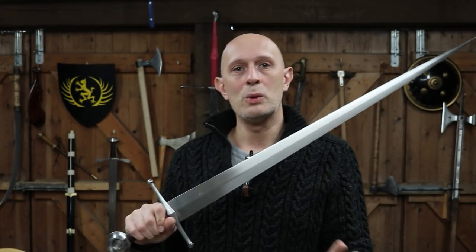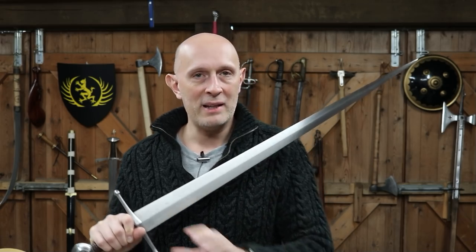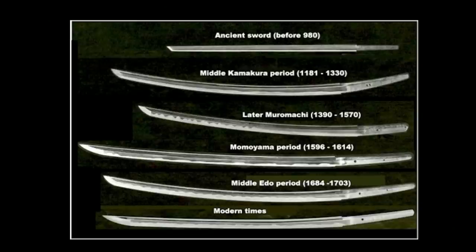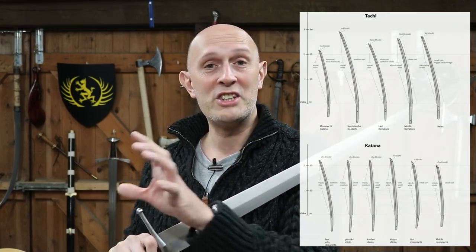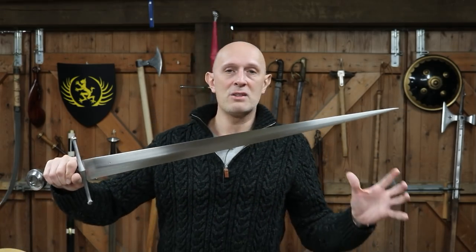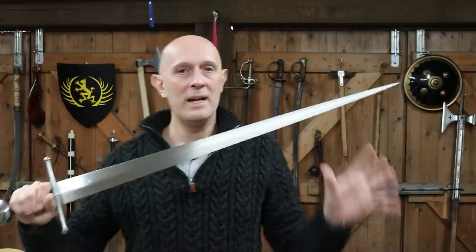The first reason is that swords of a relatively similar design remained in continual use in Japan. If we look from the Heian period all the way back to the 12th century Tachi, then a 16th century Uchigatana, then an 18th century Katana, and then a 20th century Shingunto — they are fundamentally a similar design. With certain caveats and exceptions, that's not really the case in Europe.